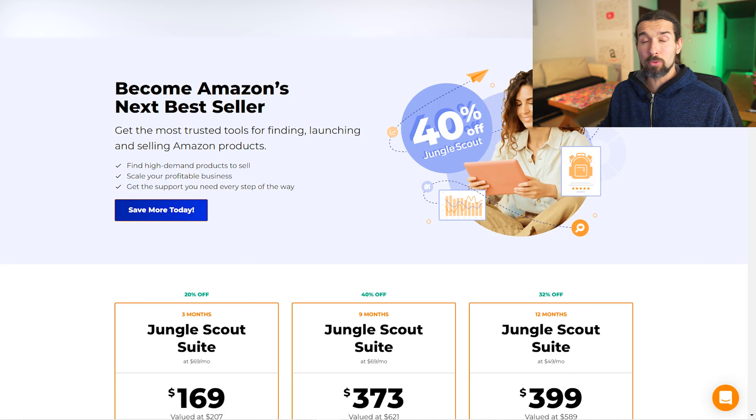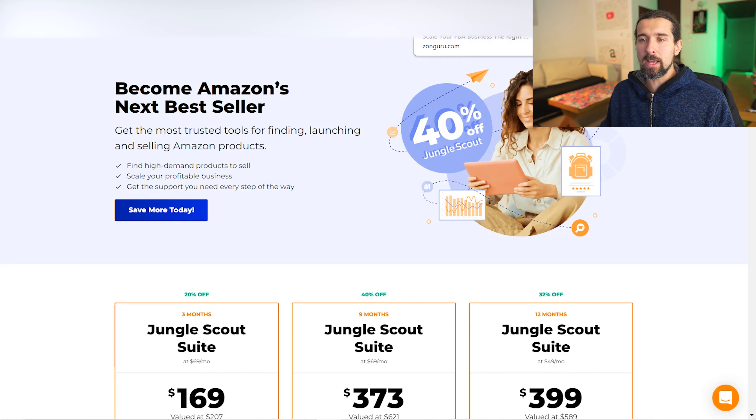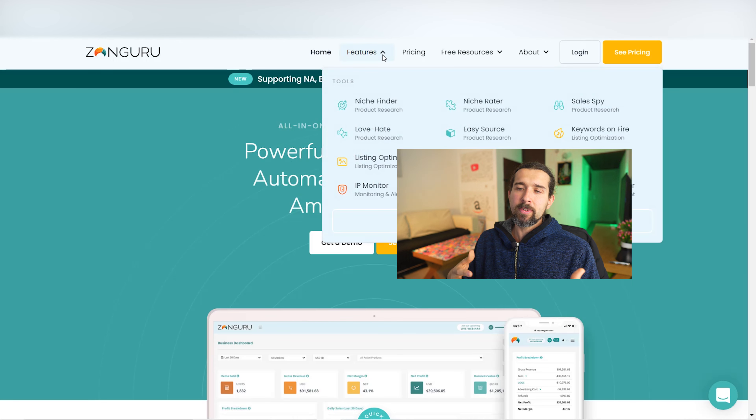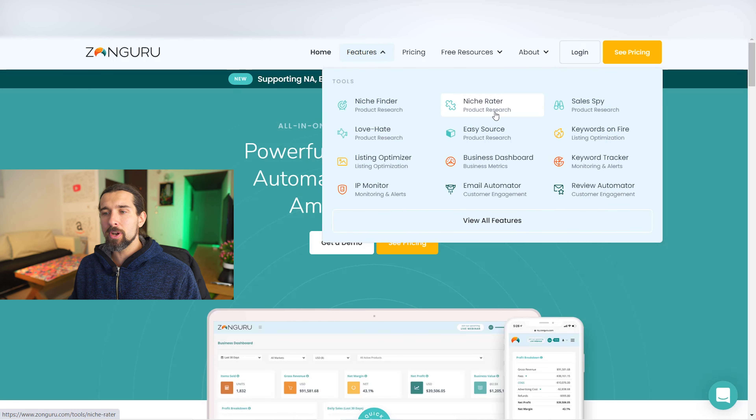The next alternative, also an all-in-one Amazon FBA tool, is called ZoneGuru. ZoneGuru is a multi-tool, all-in-one private label support toolkit. The features include a niche finder, product research tools like Niche Finder and Love/Hate, listing optimization, keywords on fire for keyword research, business dashboards like profit analytics and keyword tracking, and customer engagement tools like a review automator and email automator to send necessary emails to your customers.